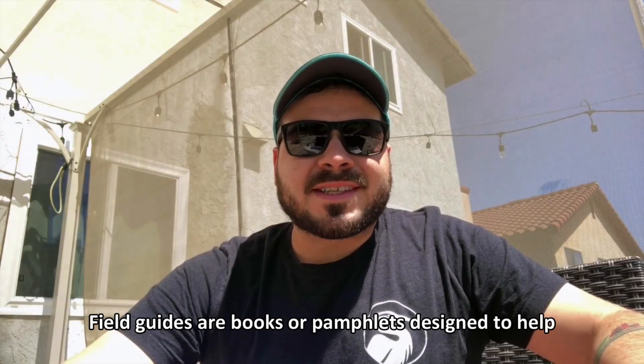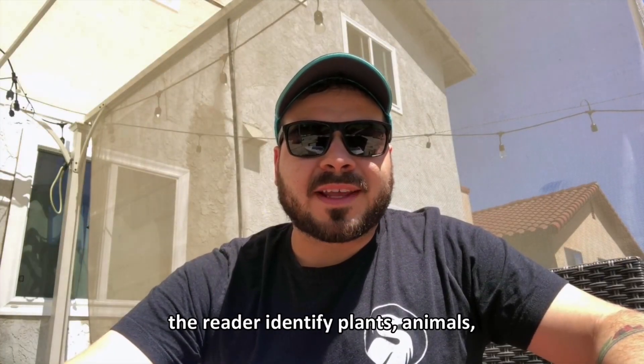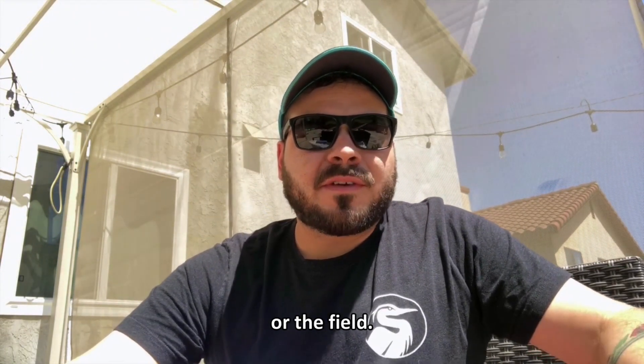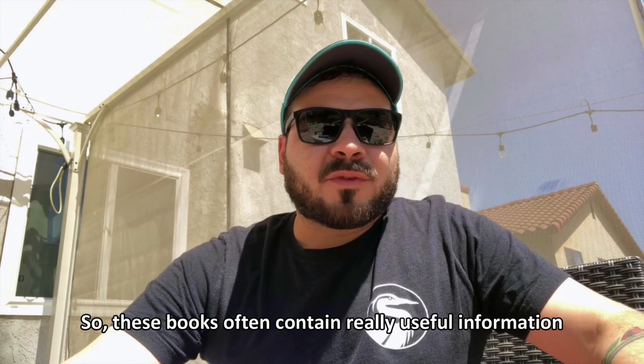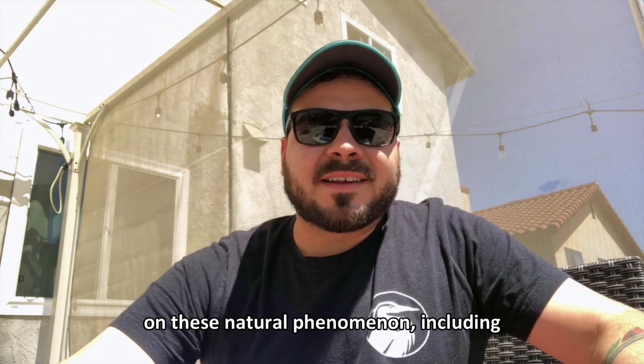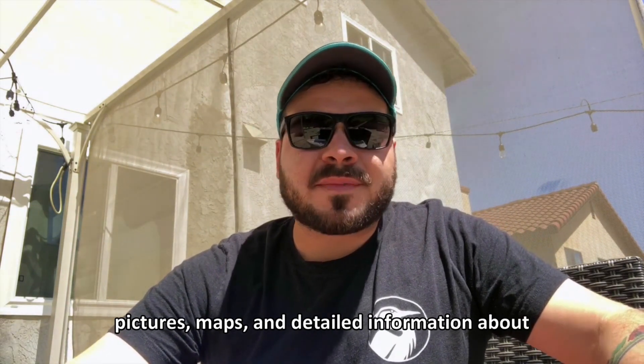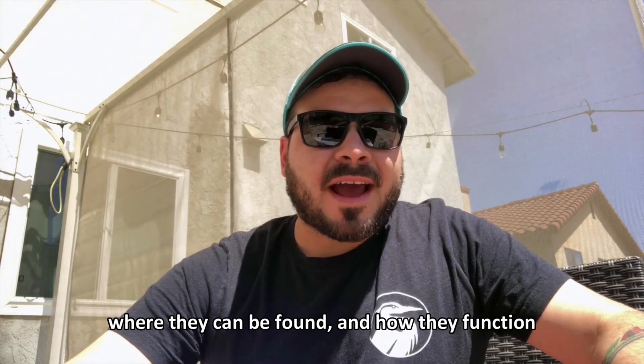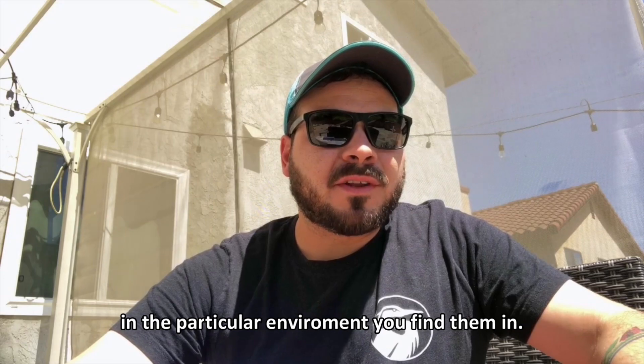Field guides are books or pamphlets designed to help the reader identify plants, animals, and other natural occurrences while out in nature or the field. These books often contain really useful information on these natural phenomena, including pictures, maps, and detailed information about where they can be found and how they function in the particular environment you find them in.